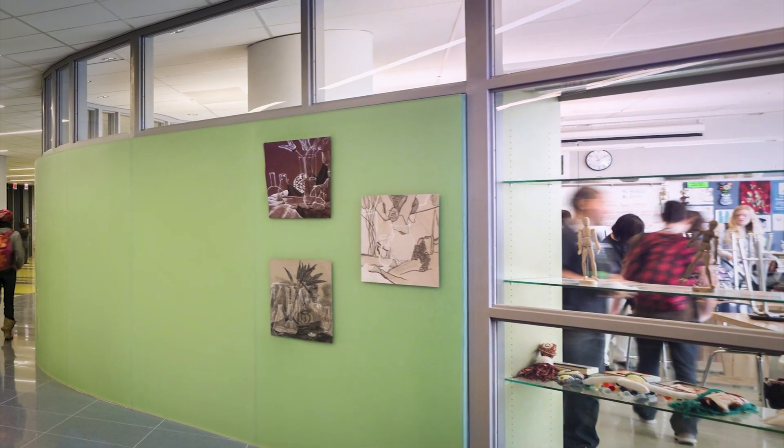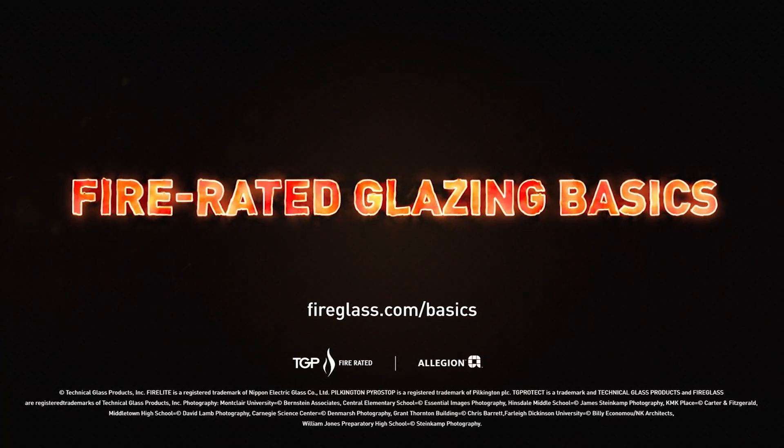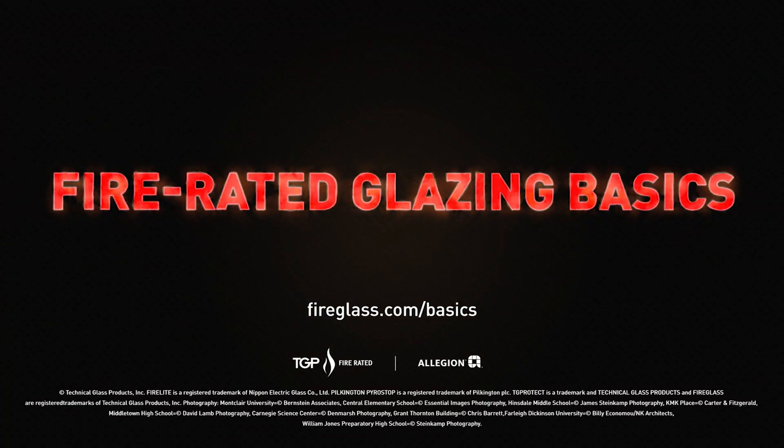So don't be confused by misconceptions — get the whole story. Learn more about fire rated basics at fireglass.com/basics.